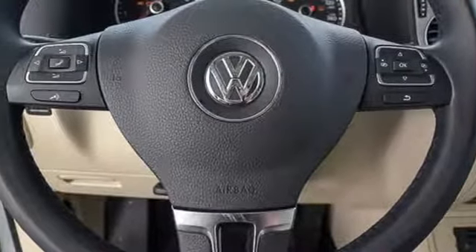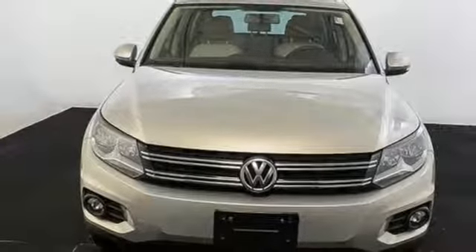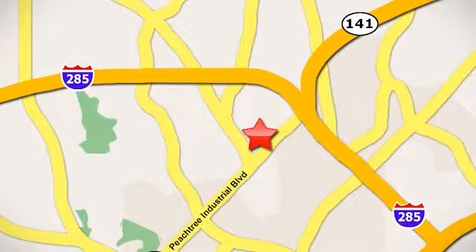Refined and crafted to precision, this Tiguan is exactly what you're looking for. Check it out today. Contact Jim Ellis Volkswagen of Atlanta today or stop on by. We're conveniently located inside I-285 on Peachtree Industrial.